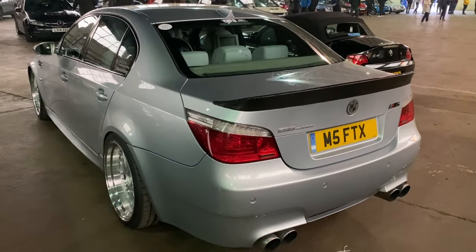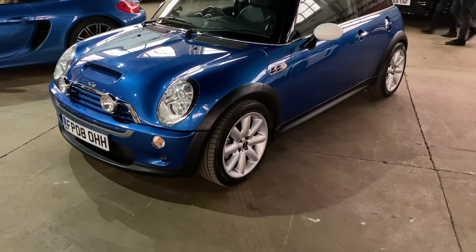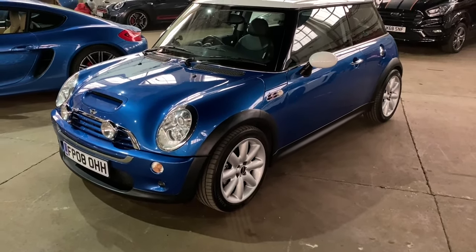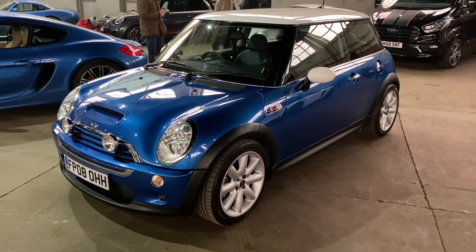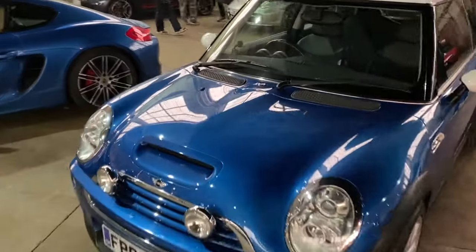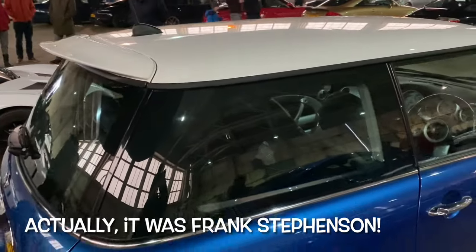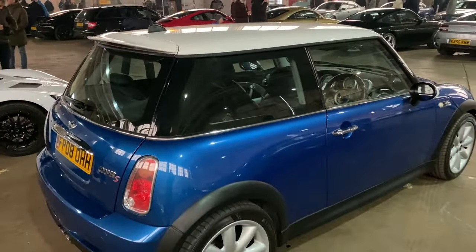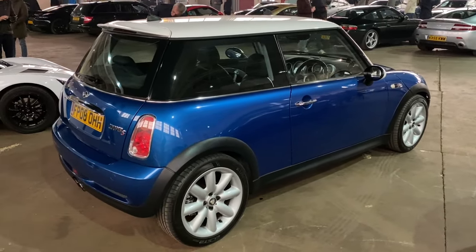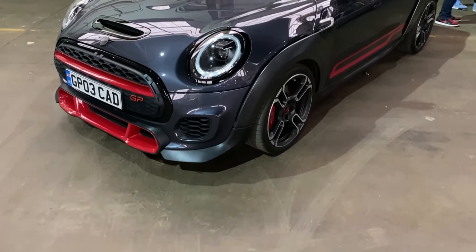The R53 Mini was launched in 2001 and relatively early in the lifecycle they released a more sporting version - it's the Cooper S but with a supercharger. These are becoming quite interesting cars; the R53 is particularly rated. Some people rate the R53 far higher than the subsequent cars. The original Mini was designed by revered designer Frank Stephenson, and he probably just about got it right - where the versions now look a little bit more ungainly. That looks lovely.